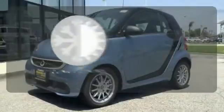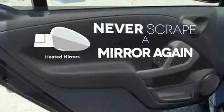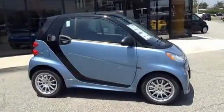Set it and forget it with the Climate Control. Heated mirrors mean never worrying about ice obstructing your view. Feel the energy of the compact design when you make it yours today.